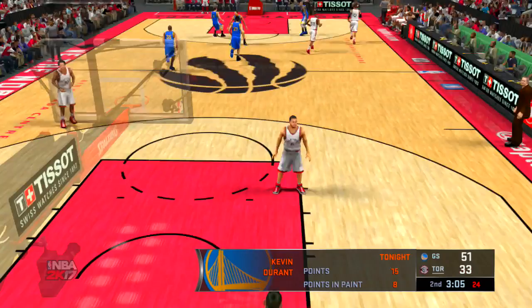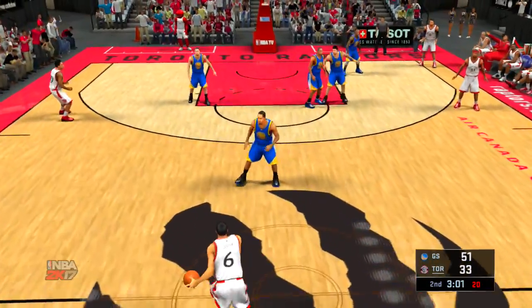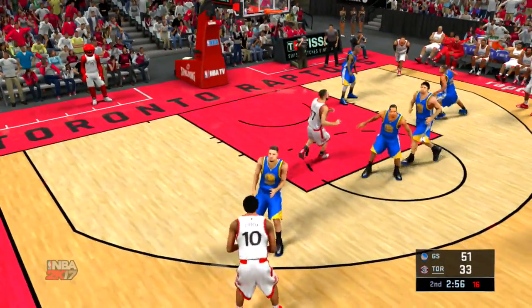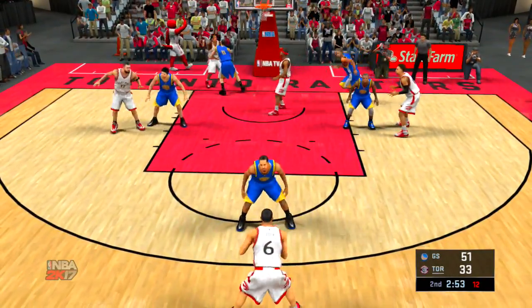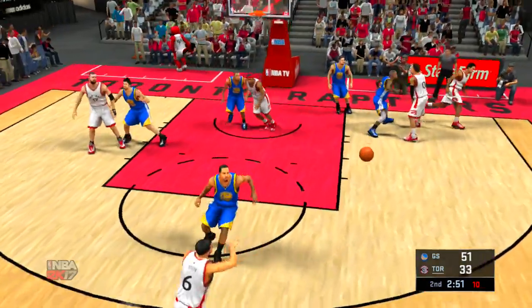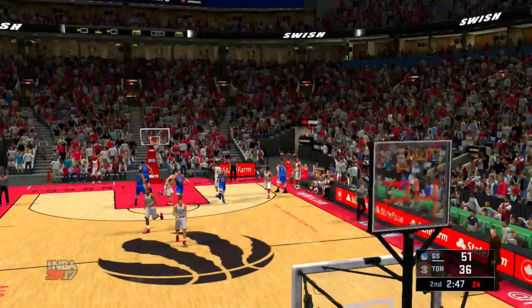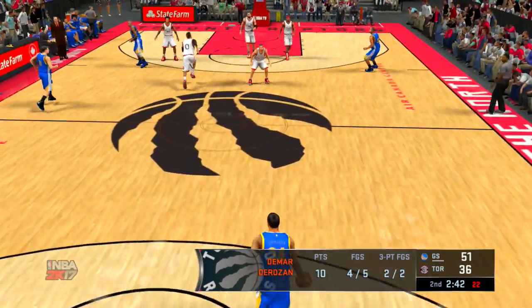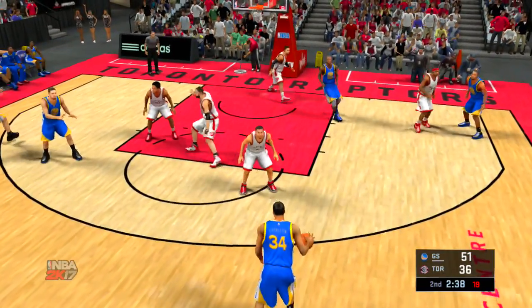Durant's got 15. It's becoming a theme in this game — they are piling up the points in the paint. Now Joseph has had some playing time, but no scoring yet. And the basket by DeRozan. And that's what you like to see from a competitor — really able to shake off that poor first quarter and focus on the here and now.